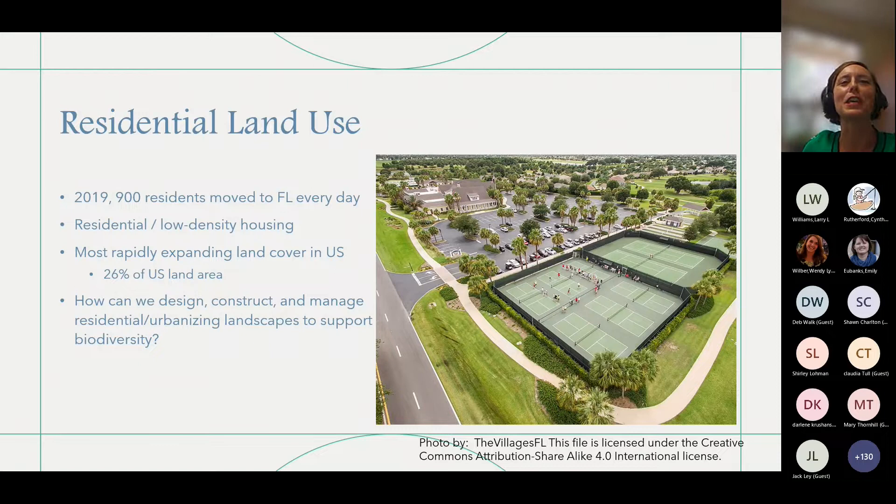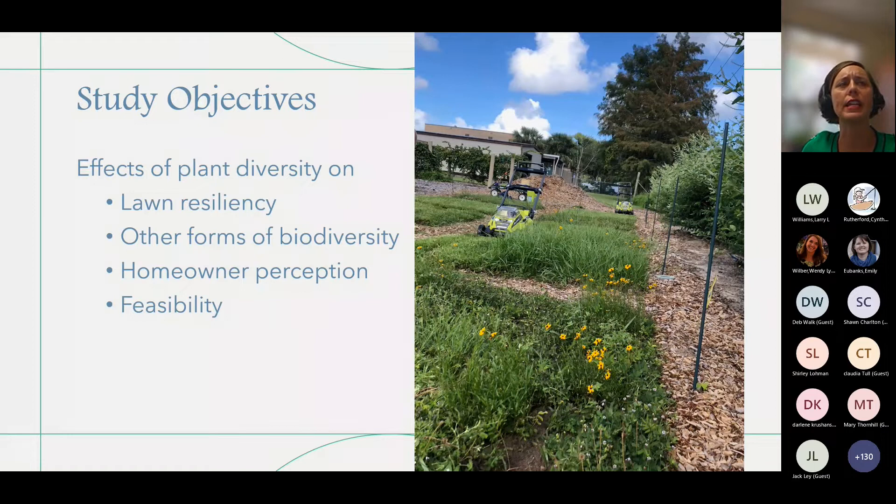So, study objectives for our multi-species lawn project — you're getting a sneak peek here. We wanted to see if mixing wildflowers in a lawn would help with lawn resiliency, and we measured resiliency by measuring the percent green coverage. We also looked at other forms of biodiversity — increasing biodiversity in these wildflower lawns to see if it would increase pollinators or increase ground-dwelling insects and arthropods. We also wanted to measure homeowner perception, because if people hate it, it's not going to happen no matter how many insects it attracts.